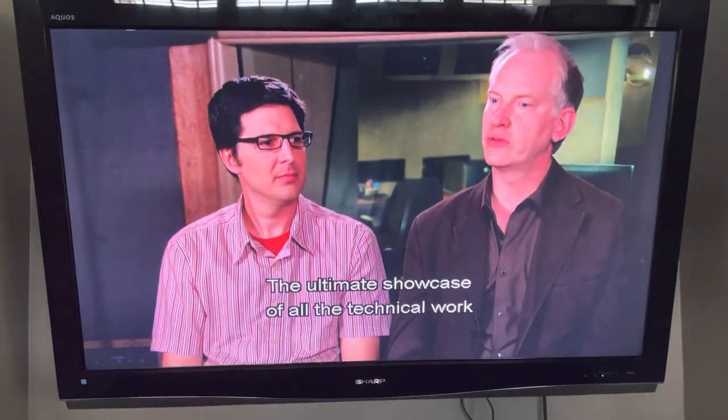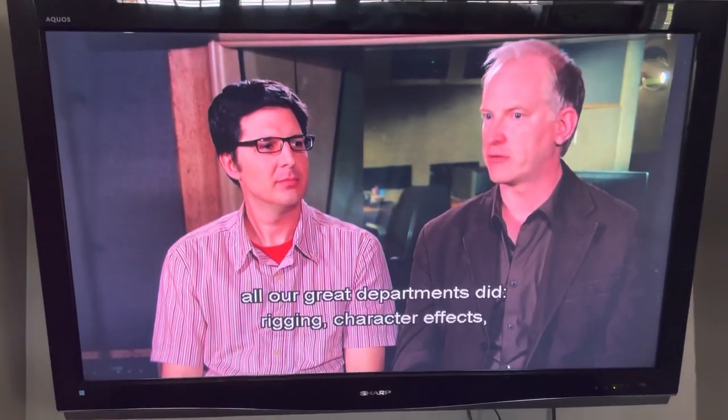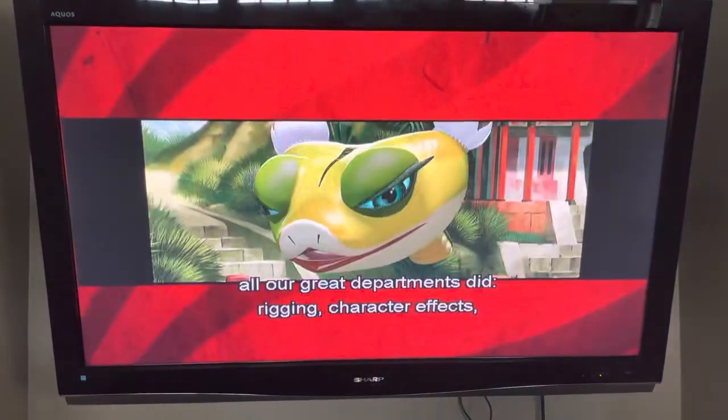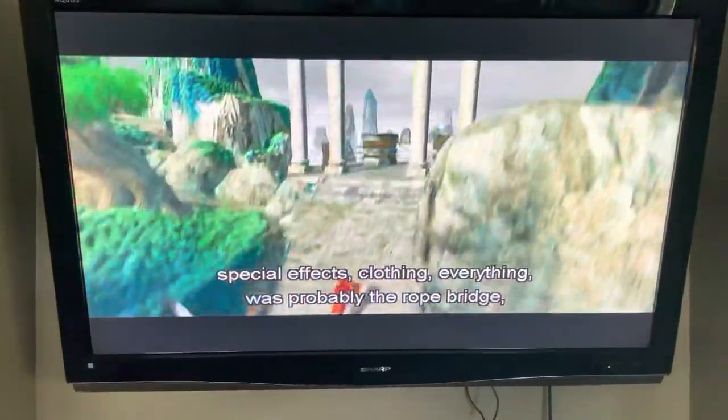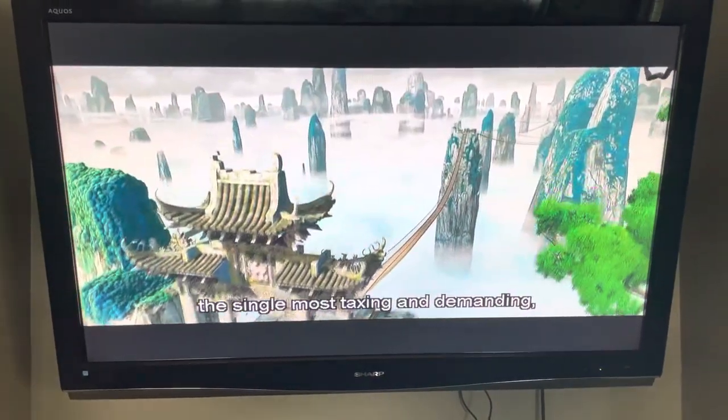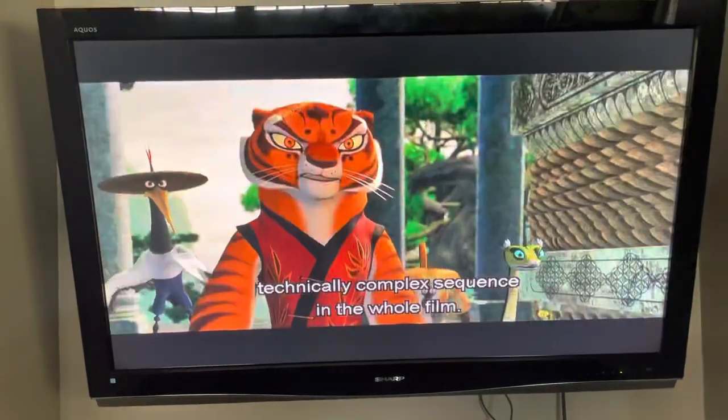The ultimate showcase of all the technical work all our great departments did — rigging, character effects, special effects, clothing, everything — was probably the rope bridge. It was probably the single most taxing and demanding, technically complex sequence in the whole film.